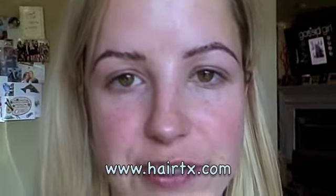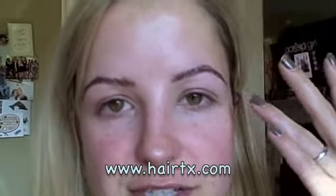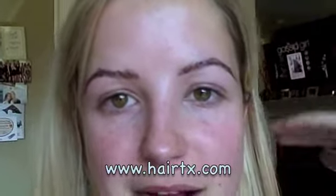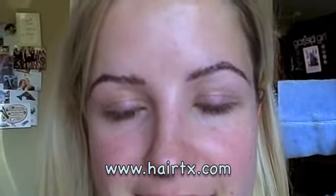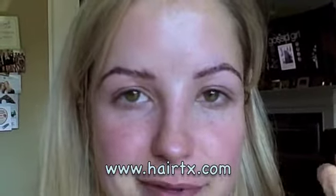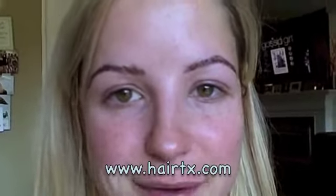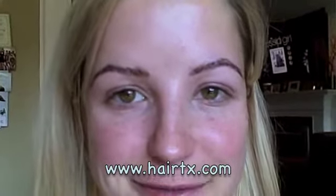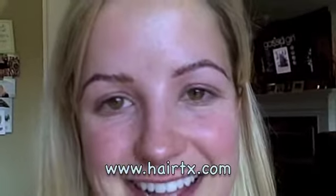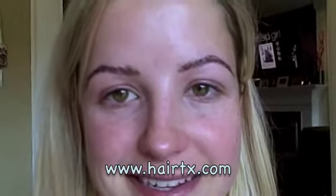This is day two after my eyebrow transplant surgery. There's a little swelling — it's not actually too bad on my eyebrows. My donor area is pretty sore, but I think most of what you see here is blood and the pen, so I'm hoping that once I get to clean it off it will look a little less obvious, but I'm really doing well on the second day.